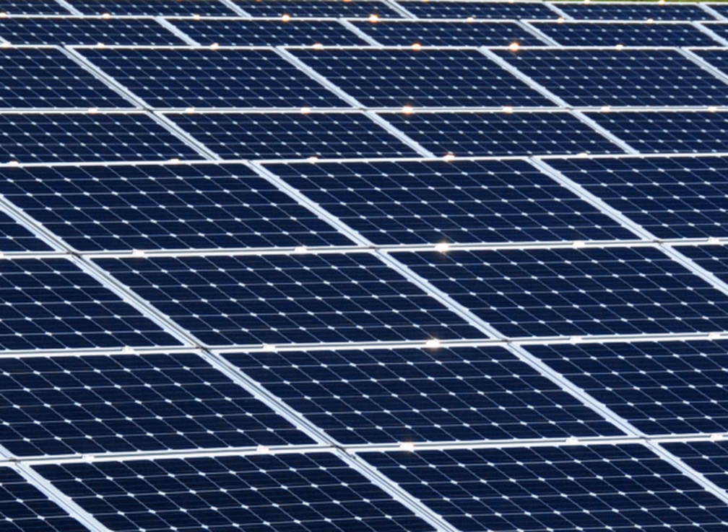Solar power in Alabama on rooftops can provide 29.8% of all electricity used in Alabama, with 20,400 megawatts of solar panels.